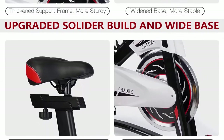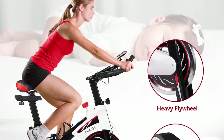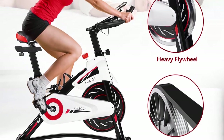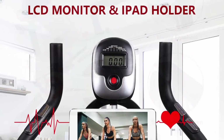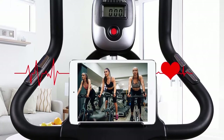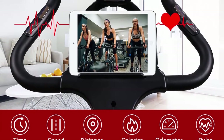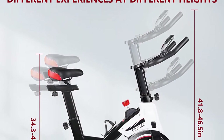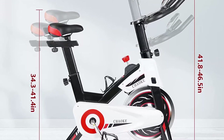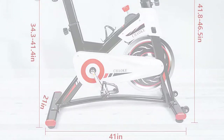The LCD monitor tracks exercise time, speed, distance, pulse, and calories. Integrated hand pulse sensors monitor exercise metrics in real time to ensure you're exercising correctly and efficiently. The bike also has a water bottle holder and pad mount so you can pedal along with a class video or movie. Chack provides 100% customer service satisfaction with a 12-month component replacement service and concerns answered within 12 hours.